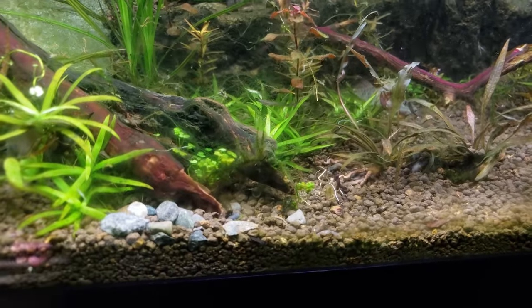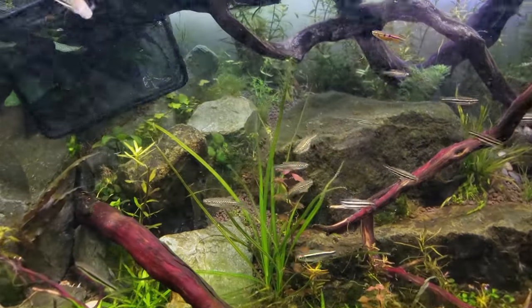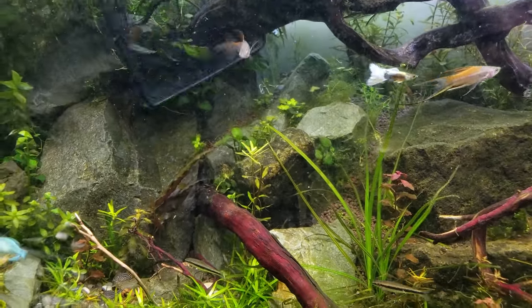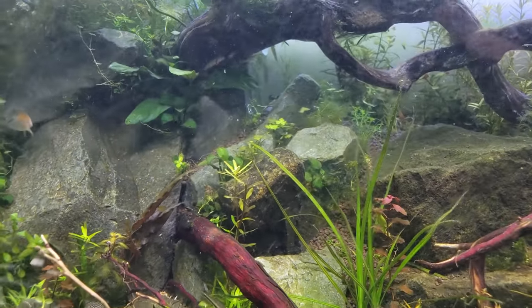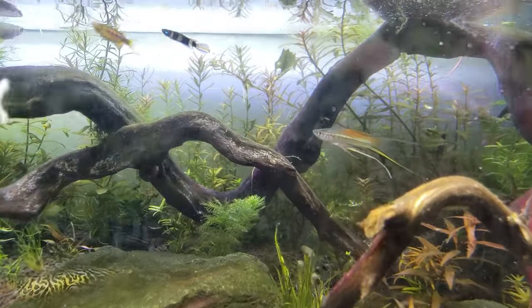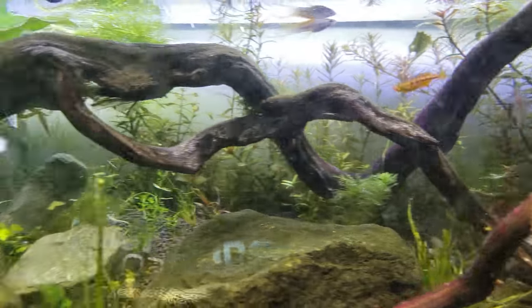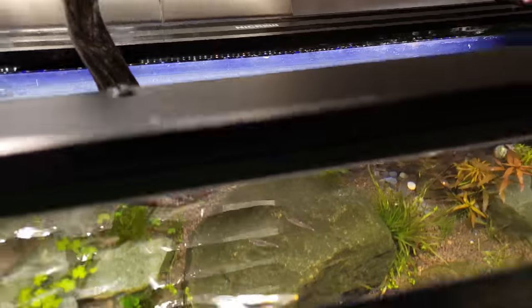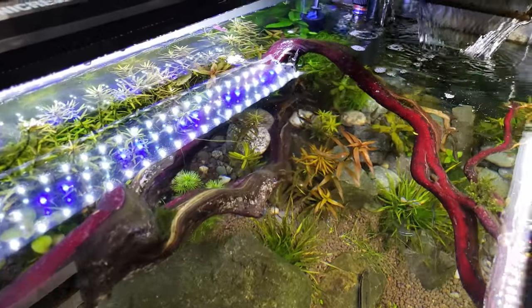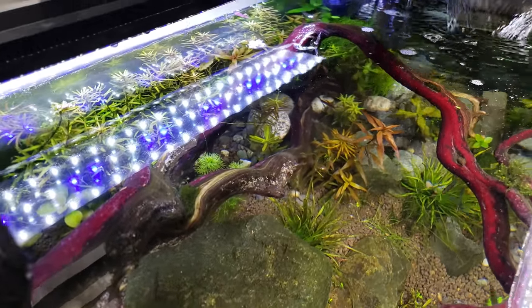Next up are the swordtails. Coming in. We have both new critters in their tank now. Look at that beautiful sword. Hopefully everyone gets along and doesn't start picking on anyone. They look absolutely beautiful with the peaches and oranges against those plants back there. When I get some iron in here, it'll be even better.